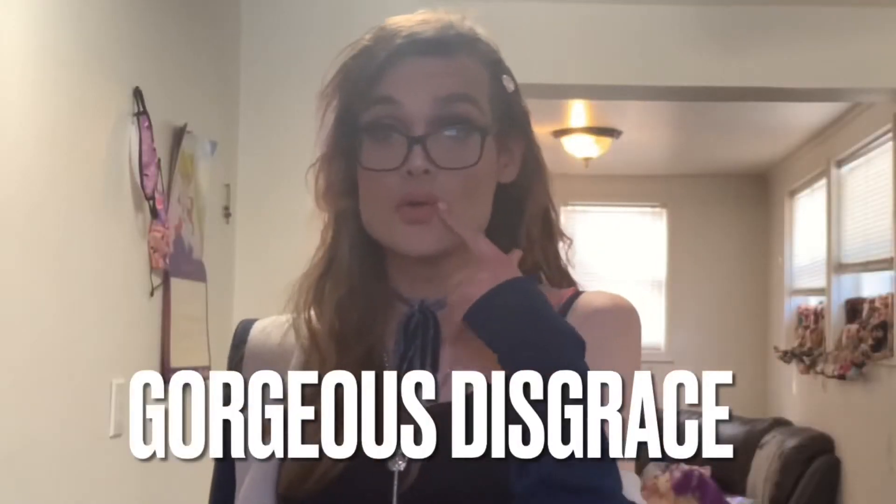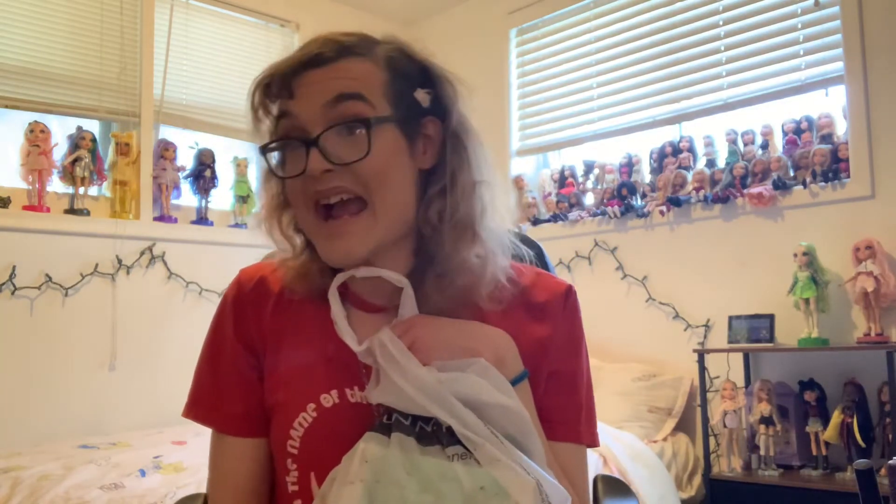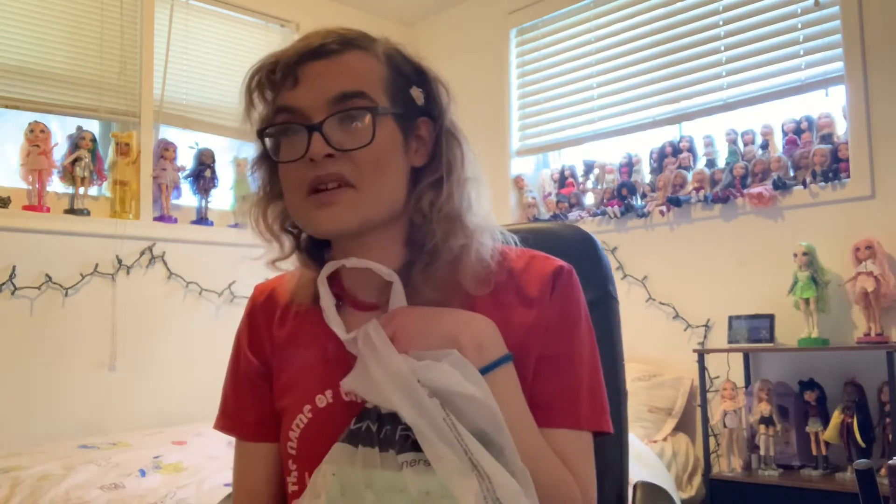Answering the call from a new era. It's a gorgeous disgrace and I'm here to do something which I have not done in a long, long, very long time — and that's a Winners haul. It's been so long since I've gone to Winners, and I had to do my taxes today, so I thought, you know what, there's a Winners right over there. I'm gonna go check it out. Let me show you what I bought.